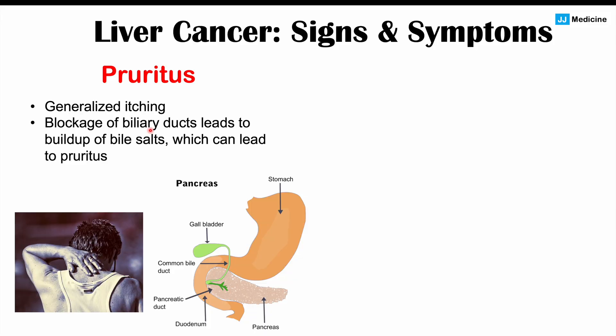The liver produces bile and bile salts, which are stored in the gallbladder. If there is cancer in the liver blocking the biliary ducts and blocking transport of bile from the liver to the gallbladder and beyond, we get a buildup of bile and bile salts. These bile salts spill out into the blood, and as they circulate through the body, they cause itching sensations — this is why we get pruritus.